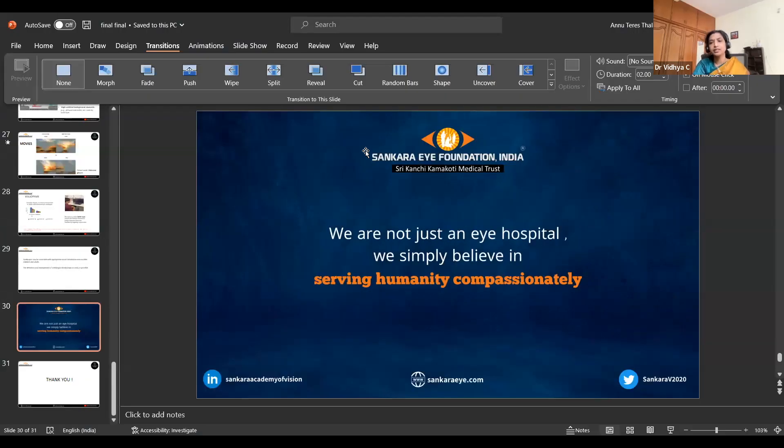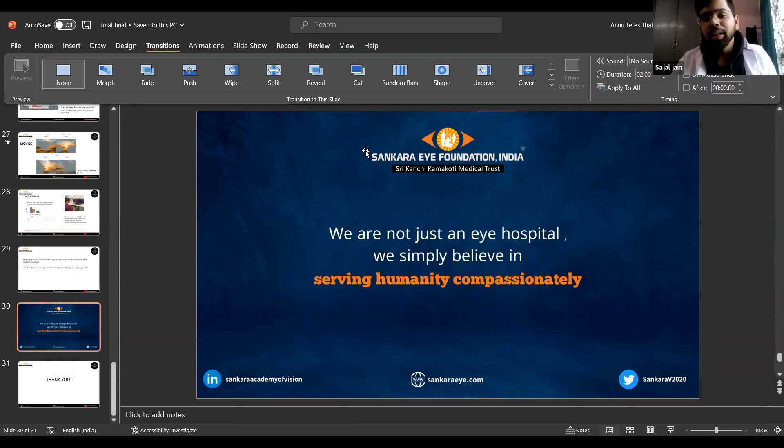One more question — regarding studies on binocular therapy, what are the main drawbacks? The main drawback associated with dichoptic therapy is compliance. We introduced dichoptic therapies as an alternative to patching, since patching has very low compliance — it is very difficult to make children wear a patch for longer hours. But binocular therapy also showed low compliance because it is very difficult for a child to sit and play the same game for an hour or so. Additionally, a few children were noted to have double vision during the therapy. So these were the main drawbacks.